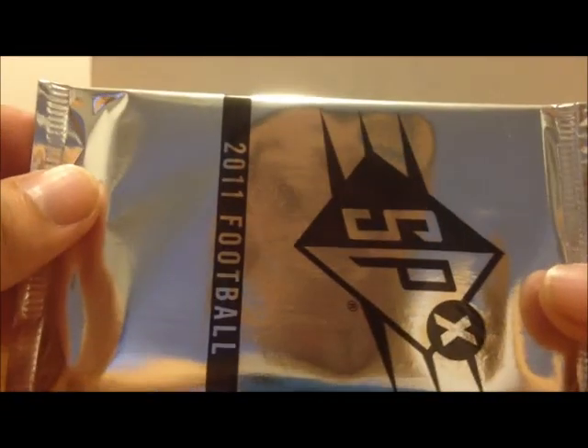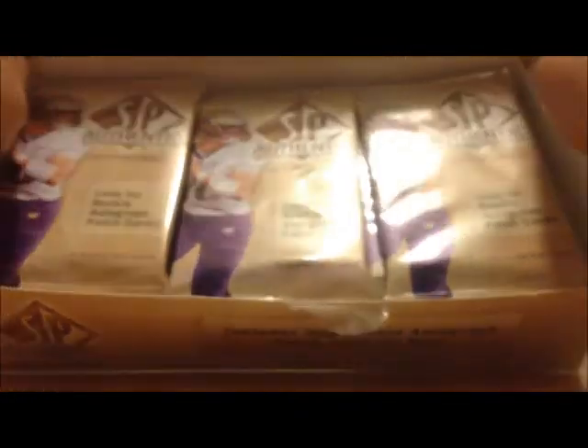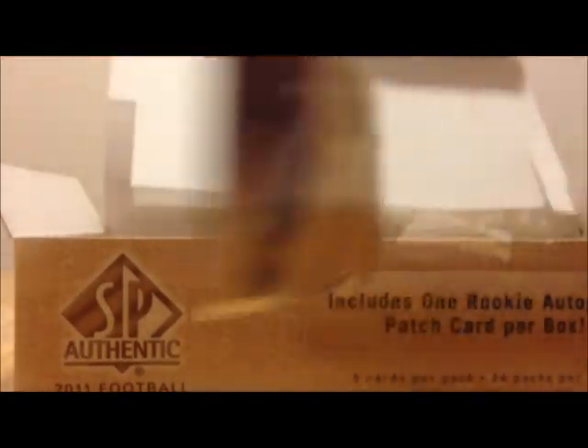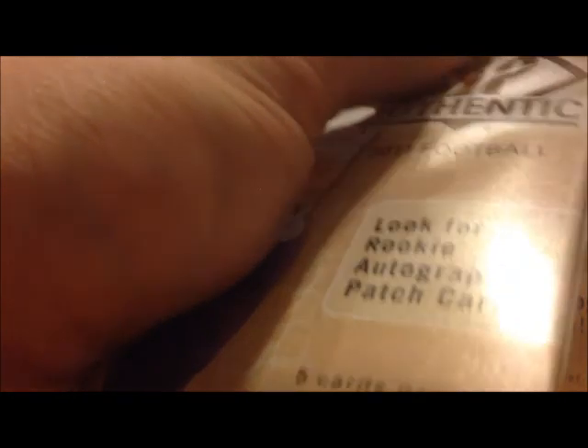I'm guessing this is the hit here — let's save it for last. I can tell these packs are going to be a little bit difficult to open so I'm going to use the scissors. Don't worry, I got my thumb on the top of the card here, won't be cutting any cards. I promise you.